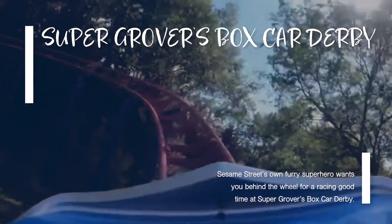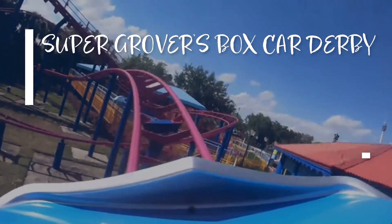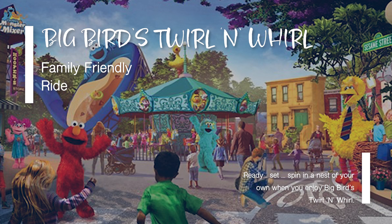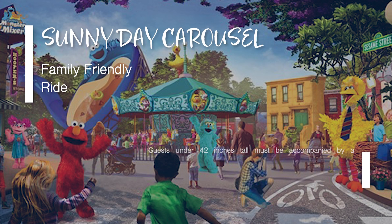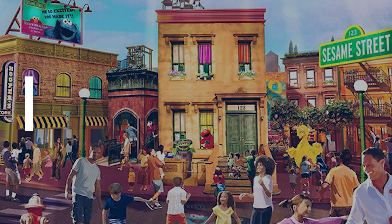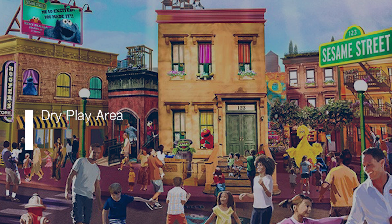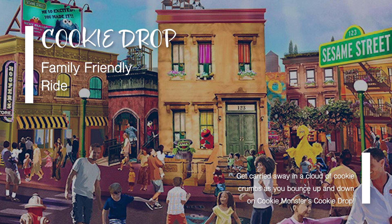Sesame Street Land is a great place — fun, bright, and very exciting. Here's a rundown of the attractions: Big Bird's Twirl and Whirl, a teacup-style ride where you control how fast you want to spin. The Sunny Day Carousel has bright horses and benches for those who prefer not to ride a horse. Rosita's Harmony Hills is an outdoor play area where you can climb, crawl, and play magical instruments. Cookie Drop is a great stepping stone to bigger drop rides — get carried away in a cloud of cookie crumbs as you bounce up and down on Cookie Monster's Cookie Drop.